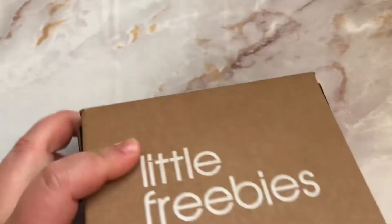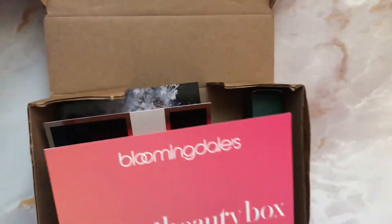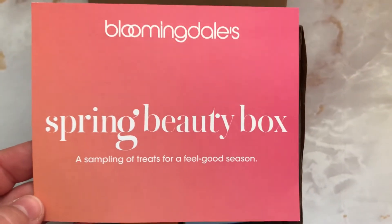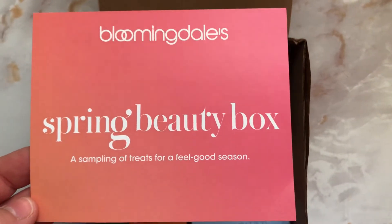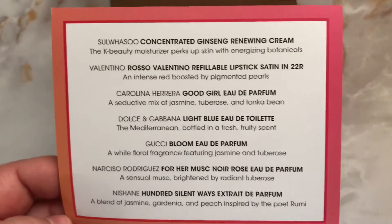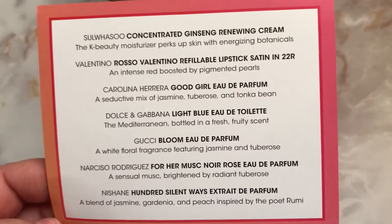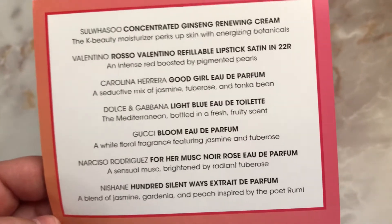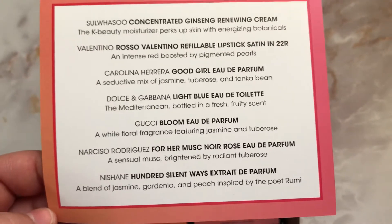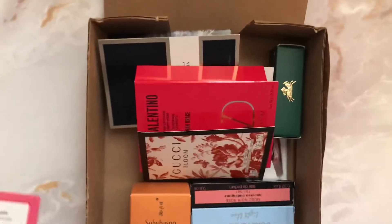So let's get started. This box is called the Spring Beauty Box — 'samples of treats for a feel-good season.' The description lists everything in the box: a renewing cream, a Valentino lipstick, Carolina Herrera perfume, Dolce & Gabbana perfume, Gucci, Narciso Rodriguez perfume, and Nissane. Yeah, this is pretty much everything in the box.